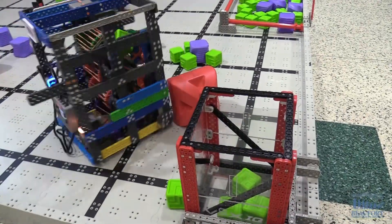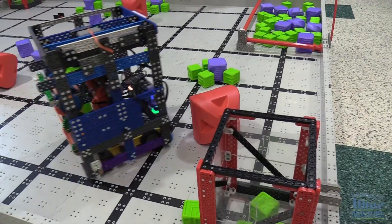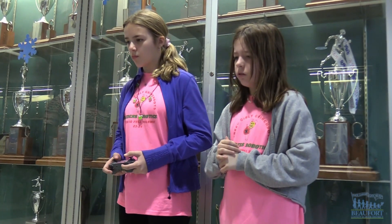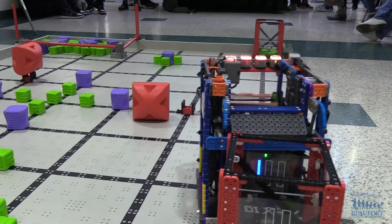For the middle school challenge, teams can score points several different ways. You score points by picking up the green blocks and shooting them under the goal, hitting off the reds, and parking. During the competition, members of the team must also take turns controlling the robot.